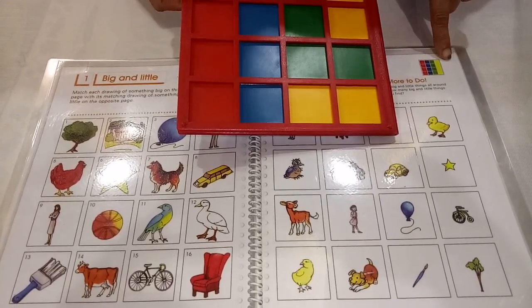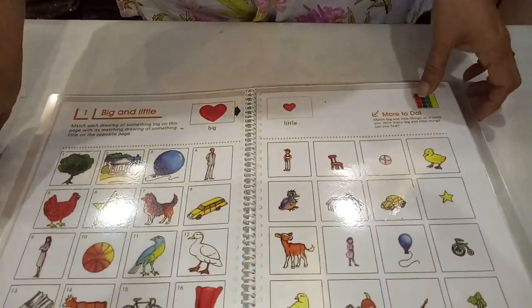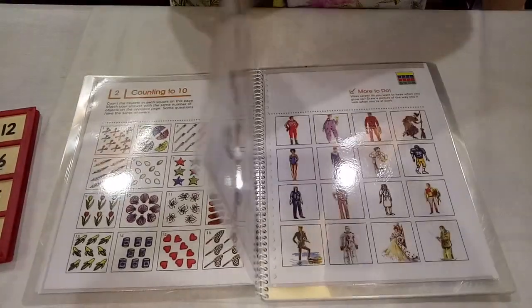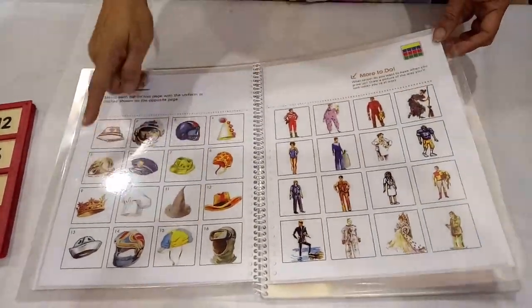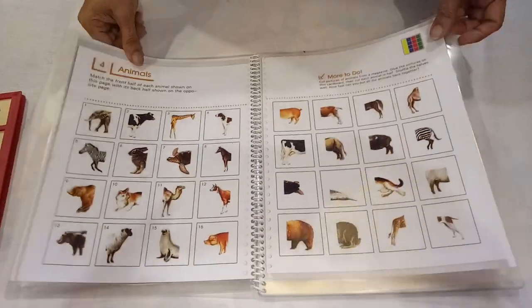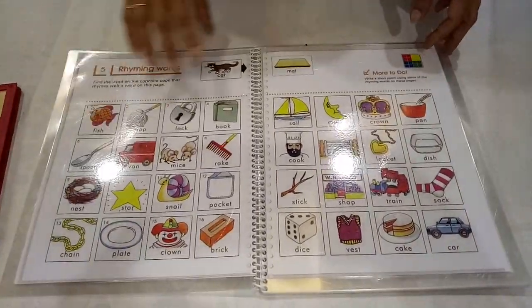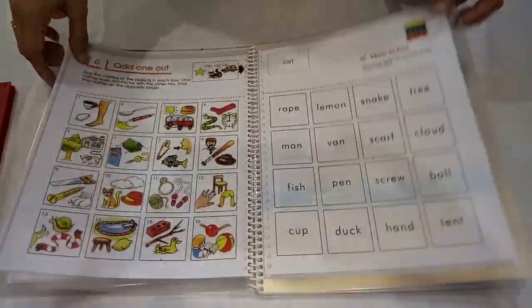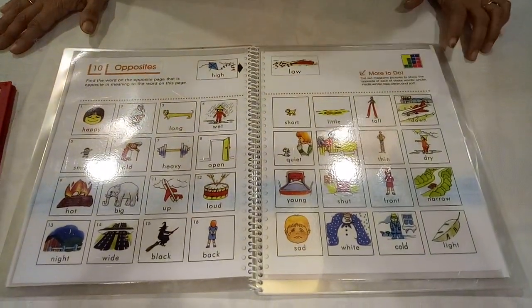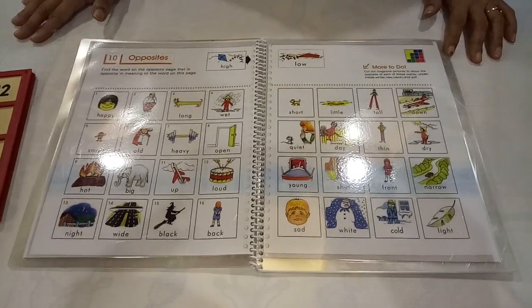There are many levels in this program. Here is a counting level. Here a different head is given and you have to place which head goes with whom. Here is a 'Find My Half' level. There are many different levels. So parents, don't forget to pick up this Gloriel program from Unnati Books and Toy Library. Thank you.